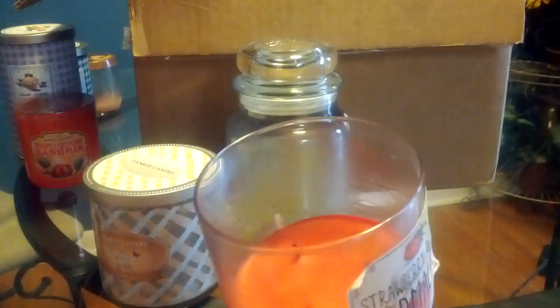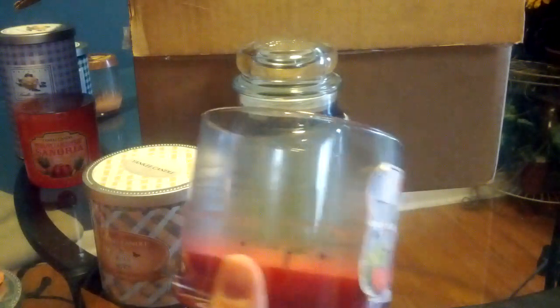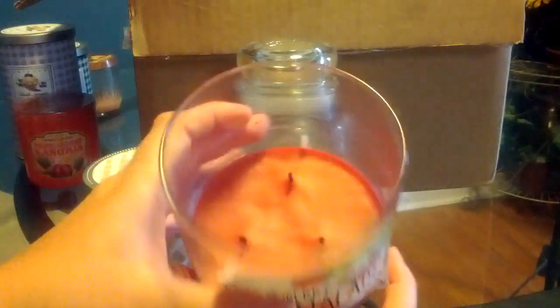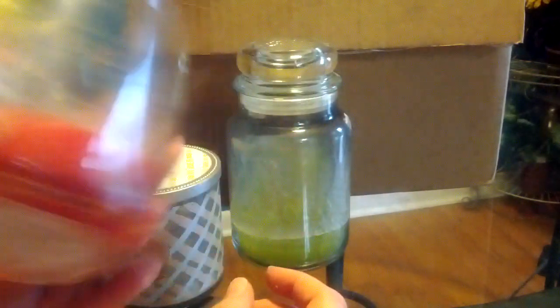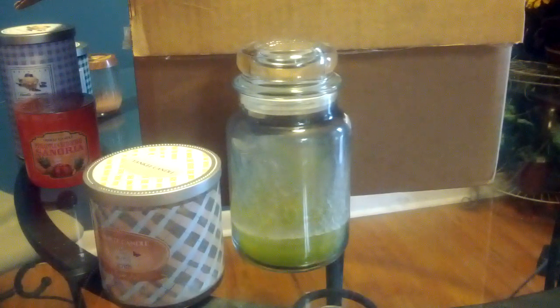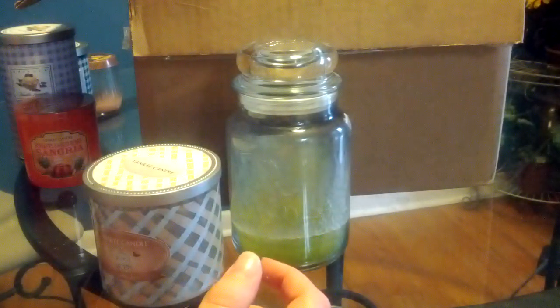This candle actually had some trouble burning. When it got to about right here, it had the puny wick syndrome, drowning wick syndrome. Disappointed in that one. I prefer their plain strawberry scent over this one, which I don't think they carry the strawberry scent anymore.